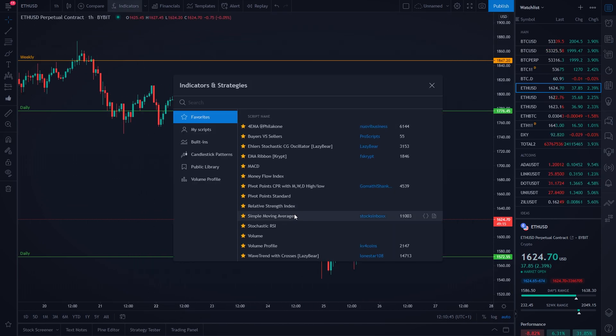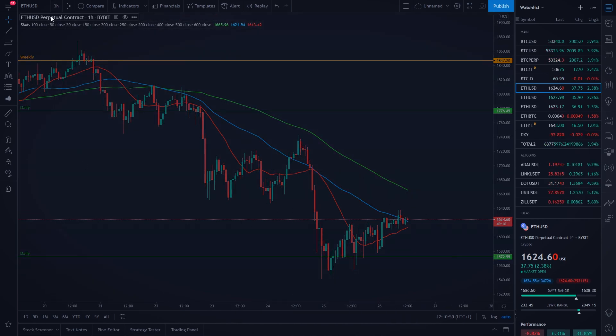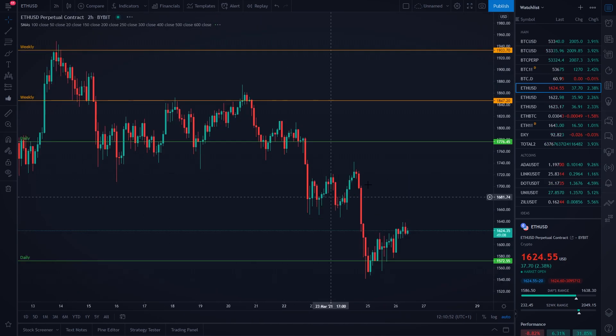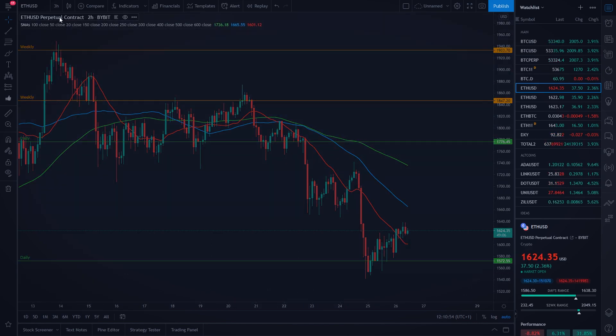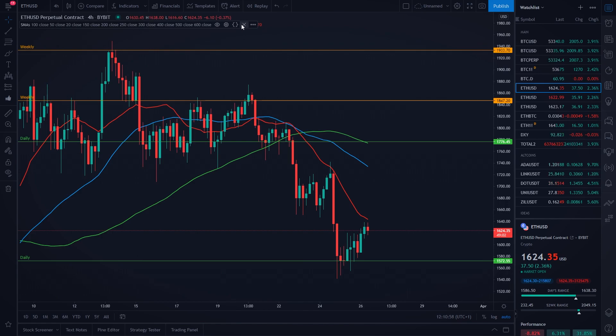If we go with our simple moving averages, you are going to see on the 1-hourly time frame we are in the average downtrend. On the 2-hourly time frame we are in an average downtrend, the 3-hourly time frame — average downtrend — and also on the 4-hourly time frame we are in the average downtrend.